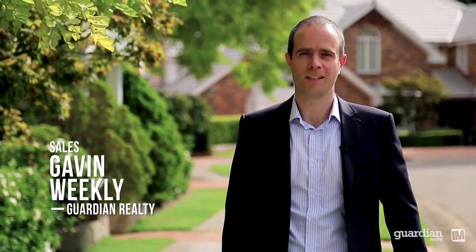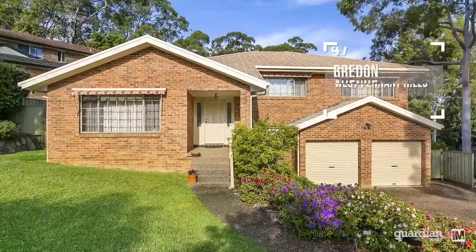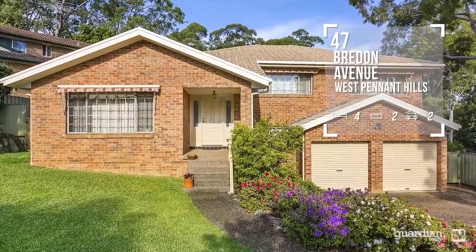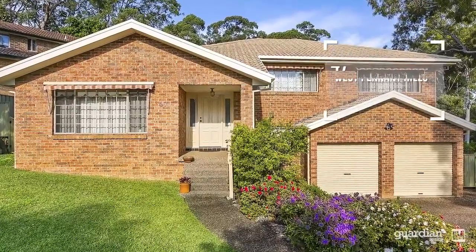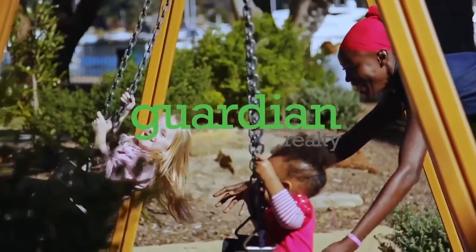As you can see, homes of this quality rarely come onto the market and don't usually last long. I'm Gavin Weekley from Guardian Realty and I look forward to hearing from you soon.